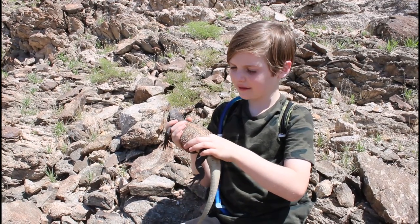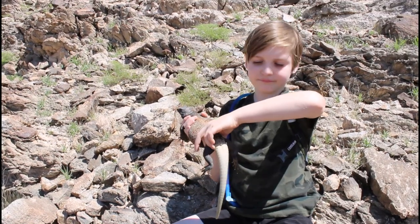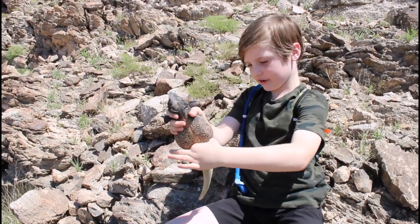This one is actually shedding on the back of his tail and on the bottom.